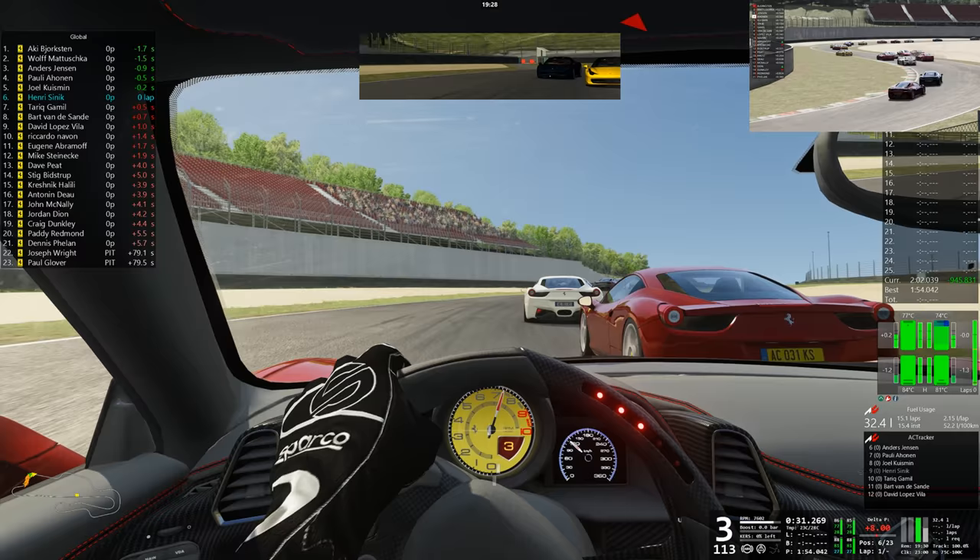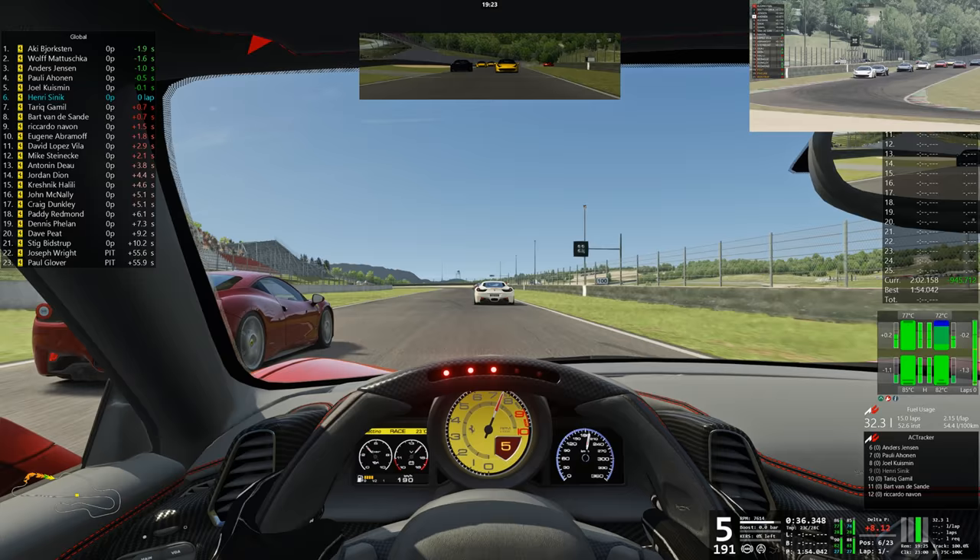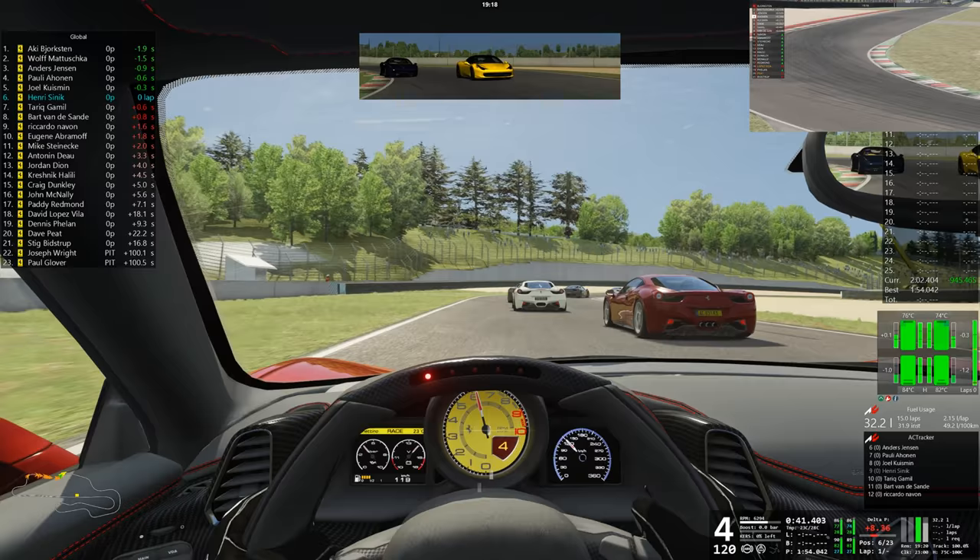Car right, still there. Hold your line, clear right, car right, right side clear. I went for you, that was my fault, sorry.